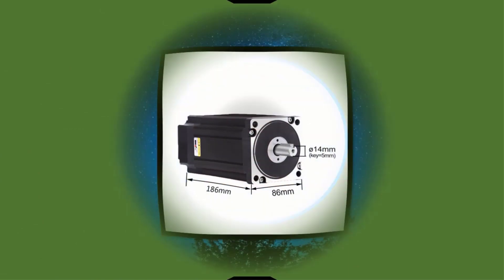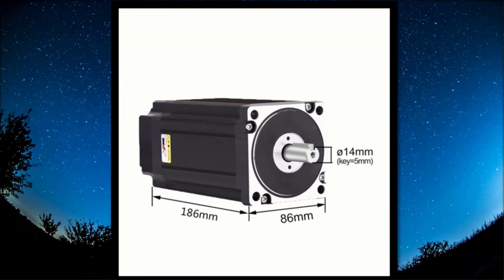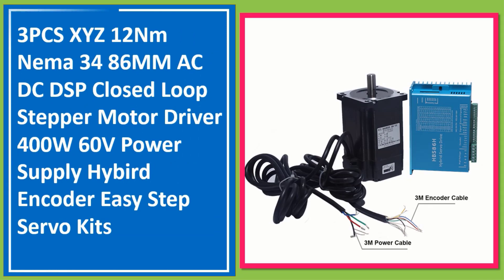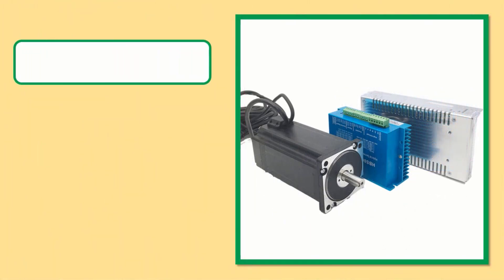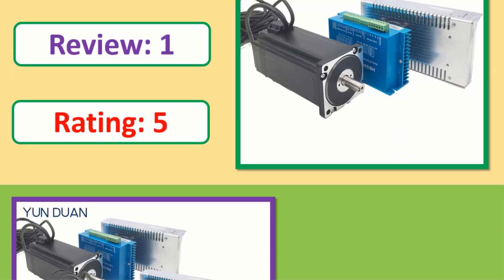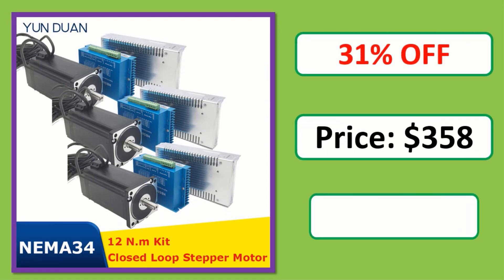Number 1: 3 PCS XYZ 12 Nm NEMA 34, 86 mm CDC DSP closed loop stepper motor driver, 400W 60V power supply, hybrid encoder easy-step servo kits. Check the description below for product link and price.